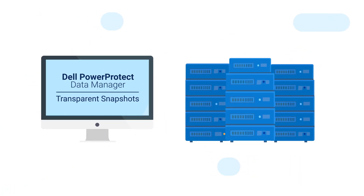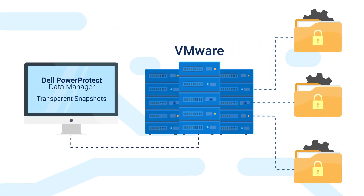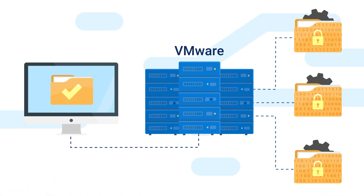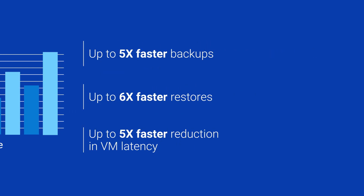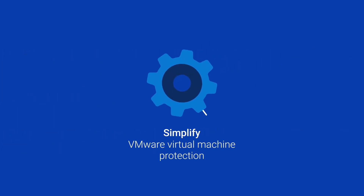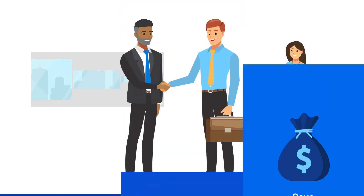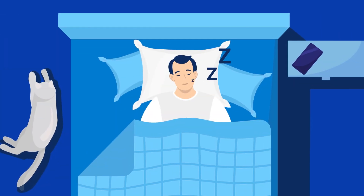Transparent Snapshots is a VMware-integrated, storage-agnostic solution that simplifies and automates image-level backups with near zero impact to your virtual machines or applications during the backup process, while significantly boosting backup and recovery performance. Simplify VMware virtual machine protection, enhance backup service levels, save on IT costs, and make your boss and everyone else happy at the same time, so you can sleep like a baby.